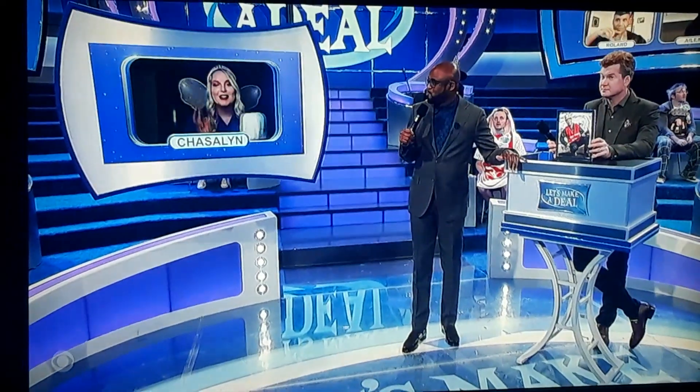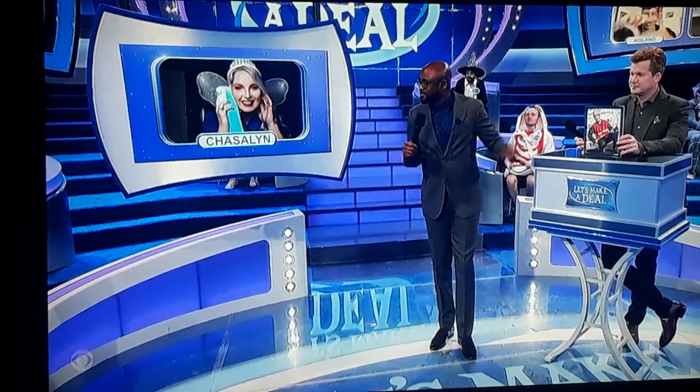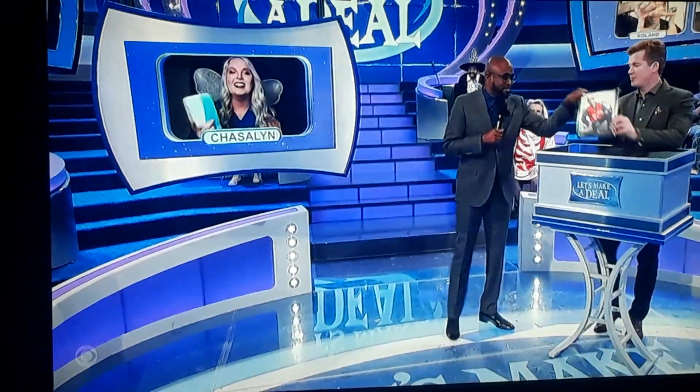How about we give you $1,000? I think it's gold. I'm going to go with the box. Let's see what's in the box. Hold my pick.